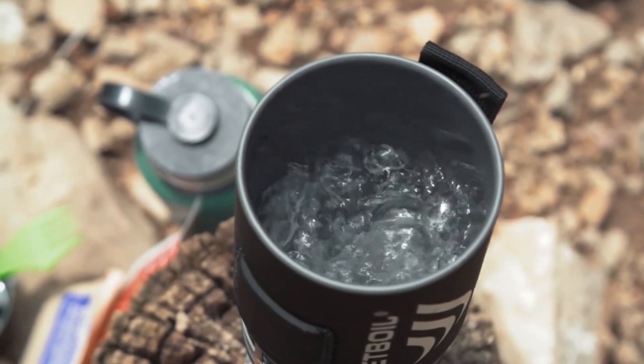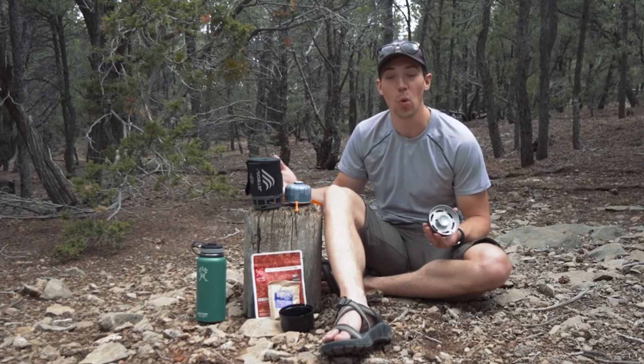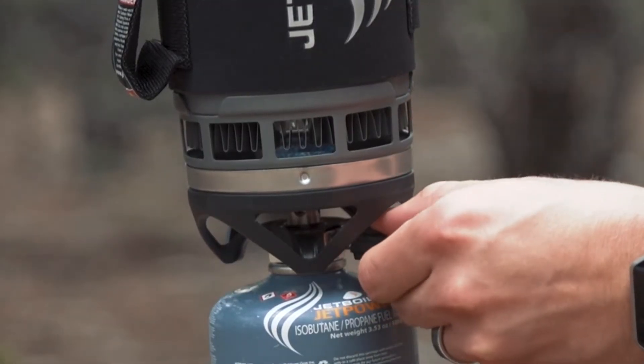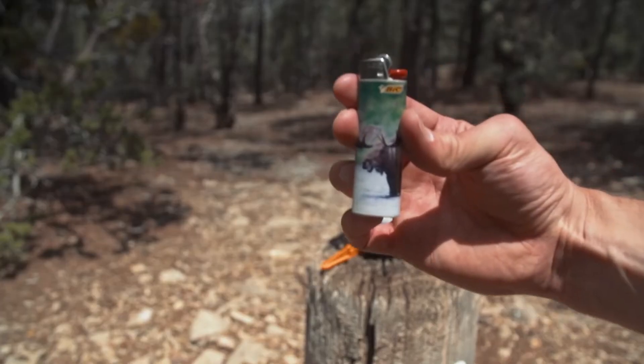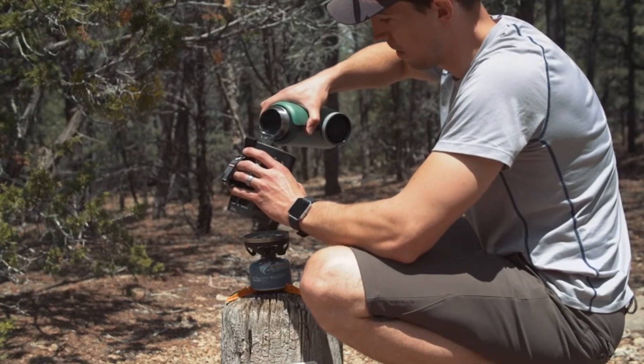It'll boil 500 milliliters, or two cups of water, in just two and a half minutes, and one 100 gram JetPower can will let you boil up to 12 liters of water depending on conditions. Match ignition keeps the Zip super reliable and simple — match ignition means bring your own Bic lighter.